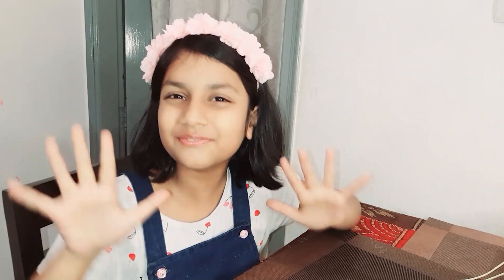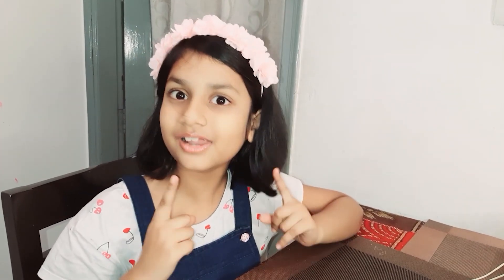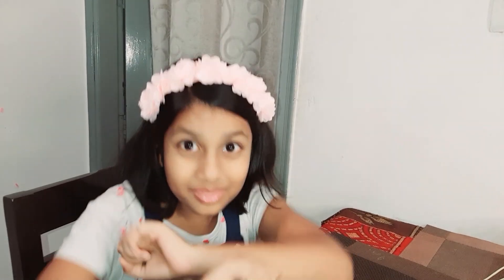Hi friends, welcome to my YouTube channel Wonderful Srishti's Birth Friends. In my today's video I will make a very interesting and amazing design of miracle bricks, and the design name is a moving windmill. In my last two videos